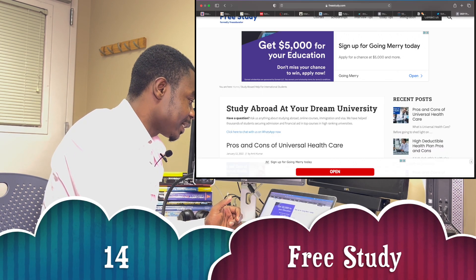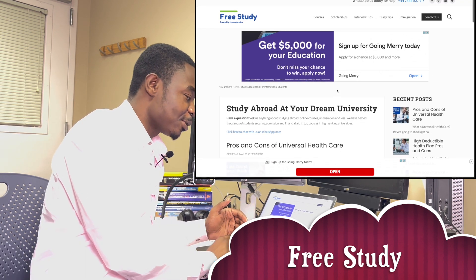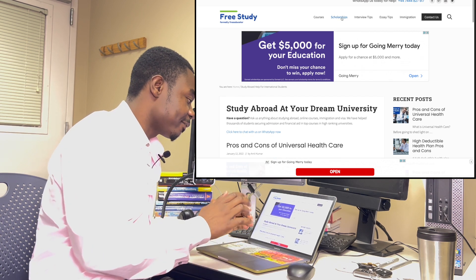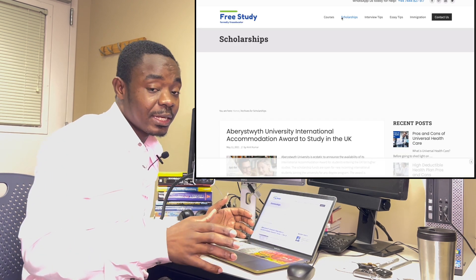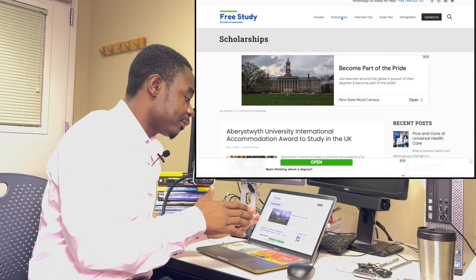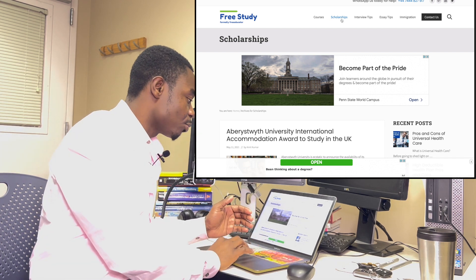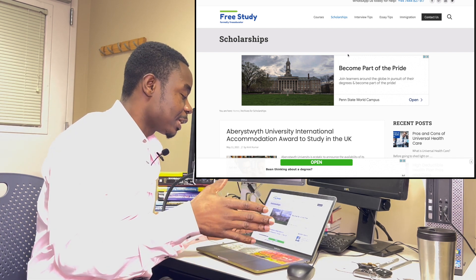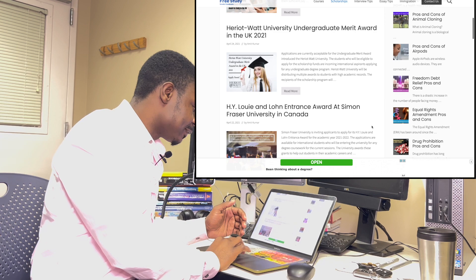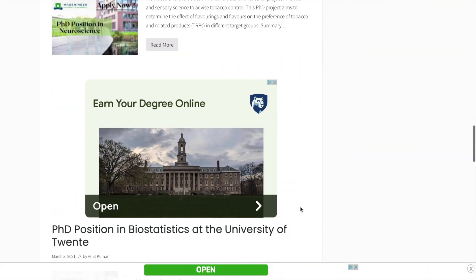The last website is freestudy.com — the name speaks for itself. There are a lot of scholarship opportunities available on this website as well. Most of these websites could share the same scholarships, so you could find one scholarship listed on almost all of them — and that actually makes it very legit, so you should definitely check them out.